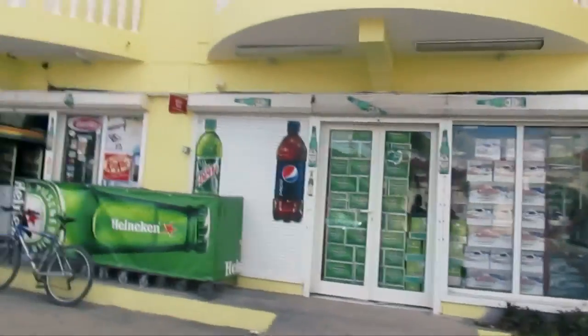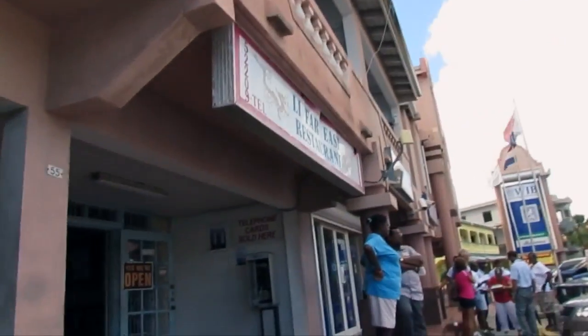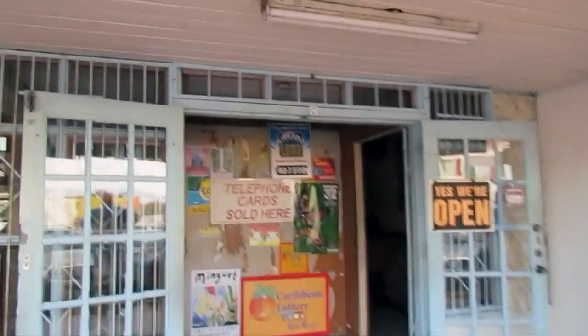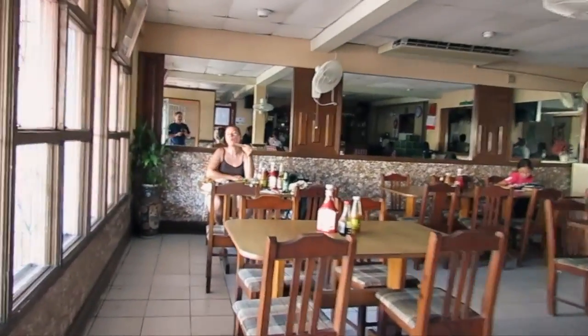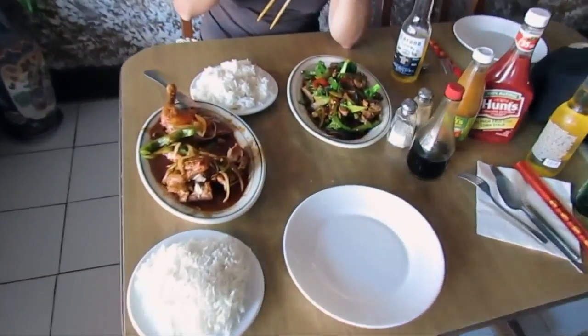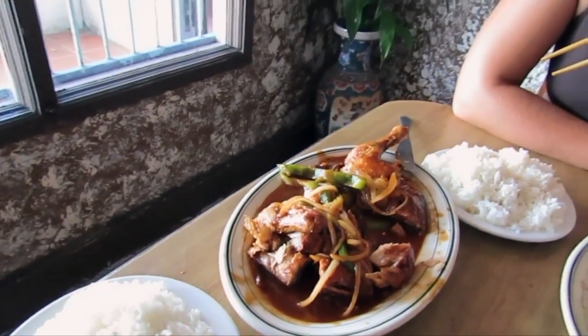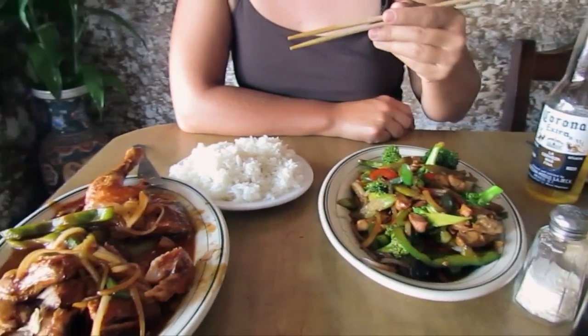The cheapest food in St. Martin is definitely at the Chinese food restaurant — it almost makes it not worth it to cook at home. It's not gourmet dining, but it's very inexpensive and not bad. I ordered the Spanish chicken for seven dollars with rice, and Monique got the Peking chicken with rice. The beers are just two dollars.